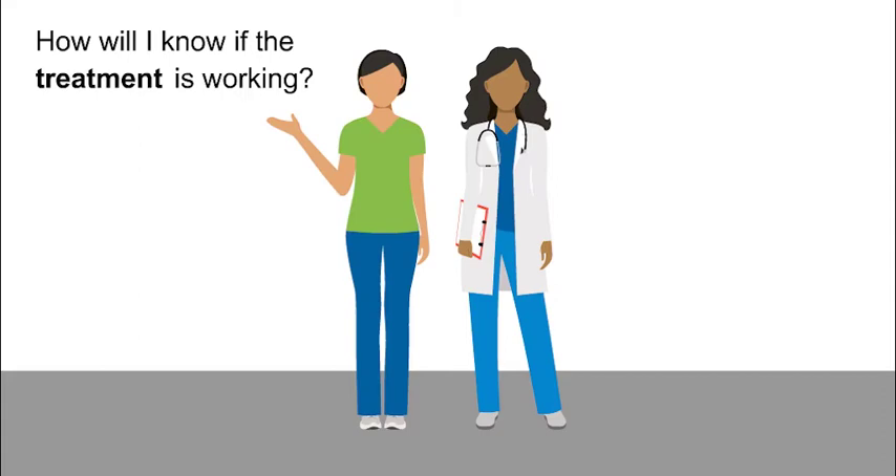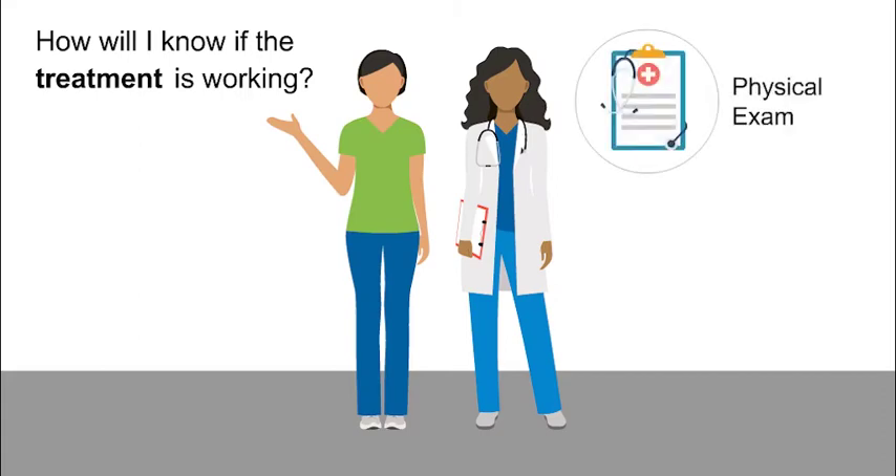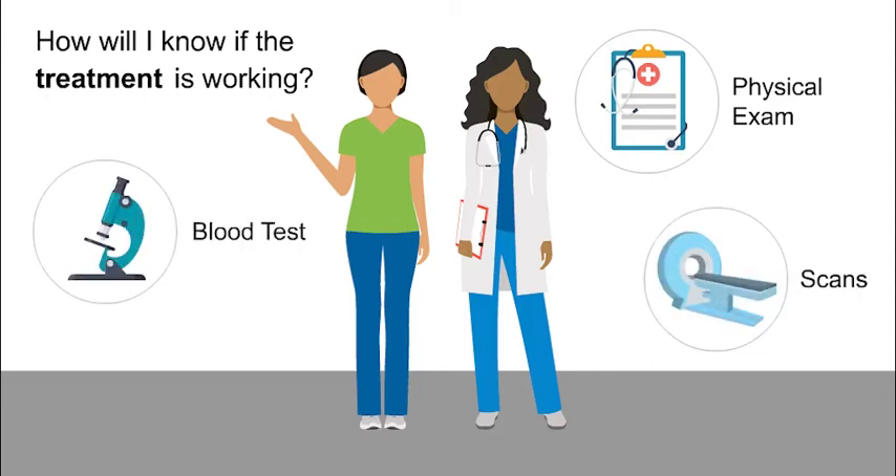How will I know if the treatment is working? When you come in for your appointments, I will do a physical exam. I will also have you go regularly for blood tests and scans. This will allow me to learn if your tumor is growing, getting smaller, or staying the same size.